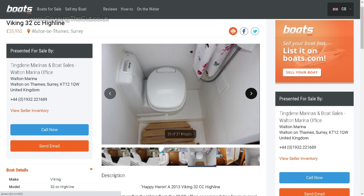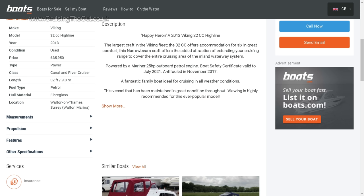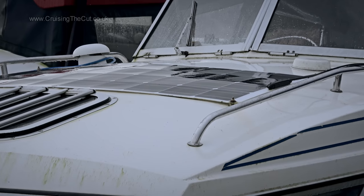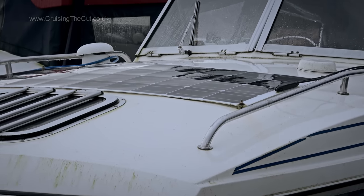By the way, this video is not an advert or sponsored by Boats.com — they just had a good selection which I thought useful to give you an idea of what costs what. I'll leave a link in the video description. Buying an older boat can be a money pit, of course — you must have your wits about you.